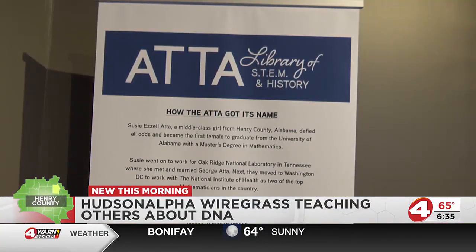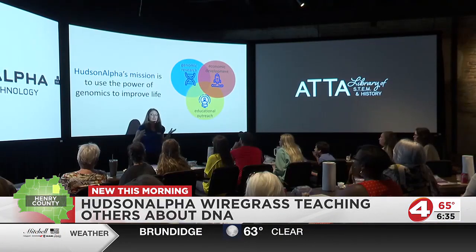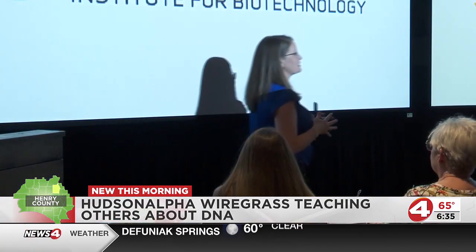The class started off by getting a strawberry and using common household chemicals to extract DNA. This DNA would then be used to engage into what genetics is and show what the process is like in a real laboratory.